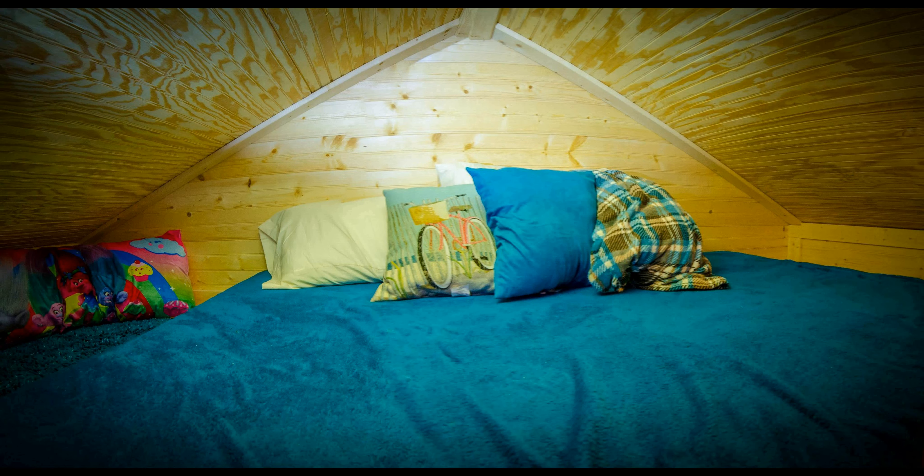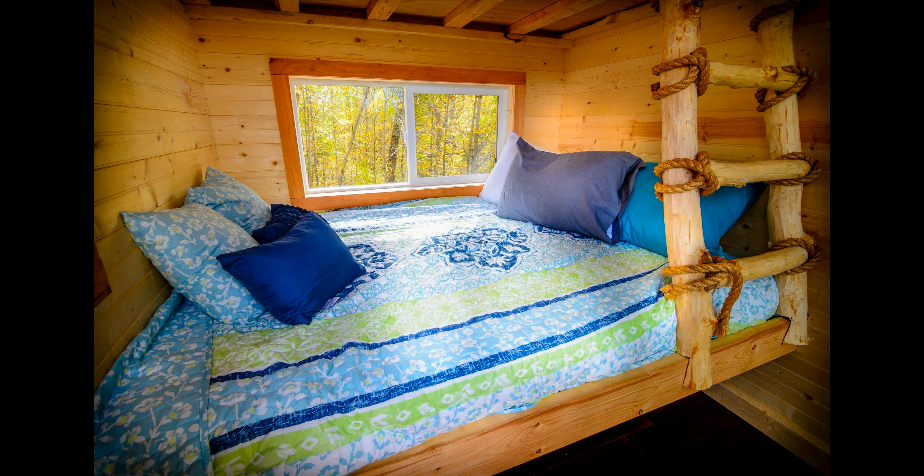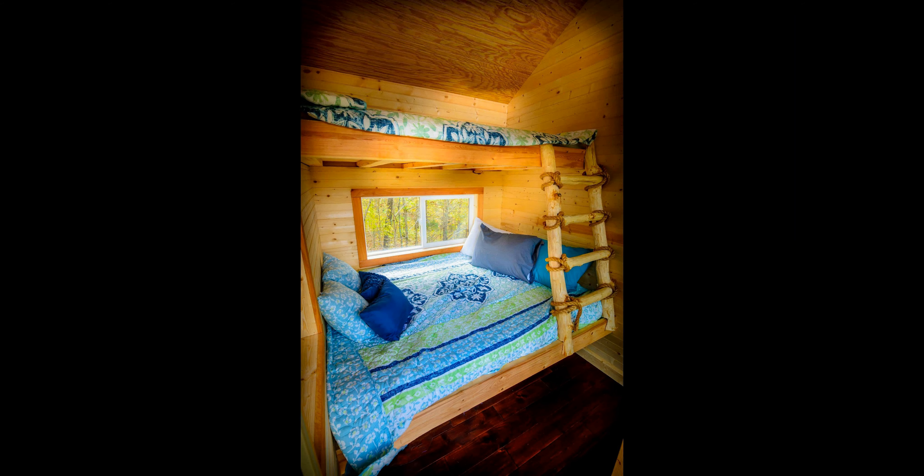Come and enjoy a stay at Earthjoy Village's magical treehouse. Experience a unique, unforgettable, and luxurious stay that you won't find anywhere else. Book your stay today and make memories that will last a lifetime.